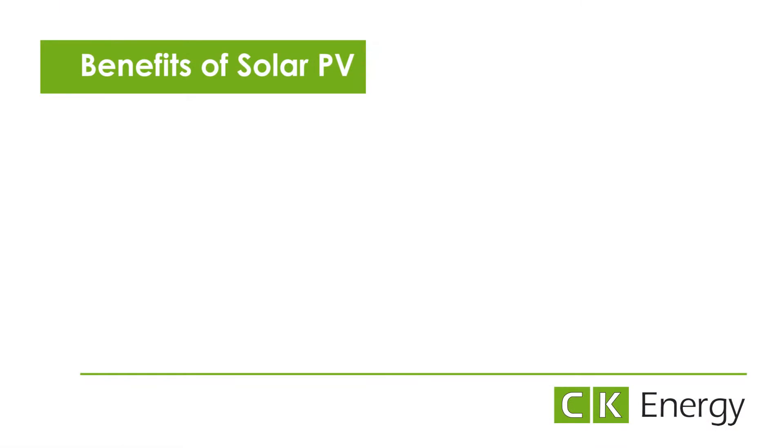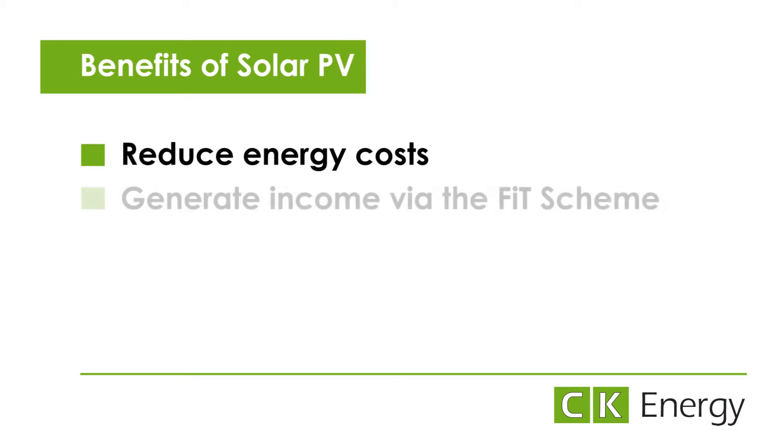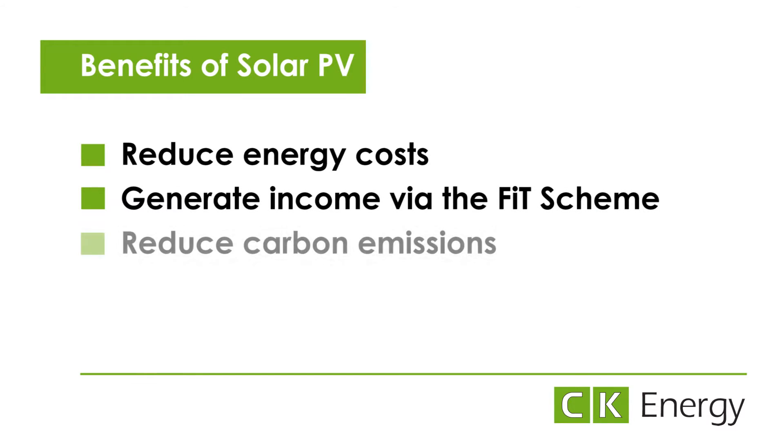The system, which is low maintenance and has a 25 year lifespan, will provide many benefits including helping the council reduce their energy bills by generating free electricity, generating income via the feed-in tariff scheme, and reducing the school's CO2 emissions, which will aid the council in their ongoing commitment to reduce their energy consumption.